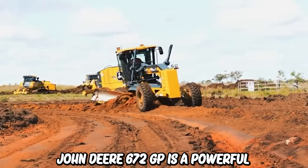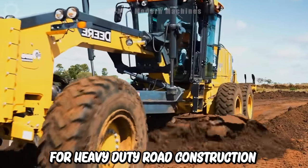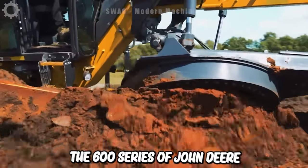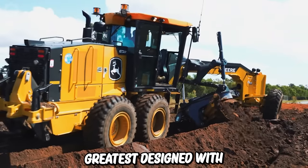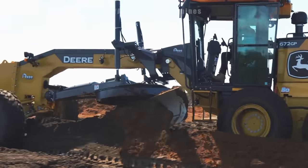John Deere 672 GP is a powerful motor grader designed for heavy duty road construction and maintenance. It's part of the 600 series of John Deere motor graders, known for outstanding performance and reliability, with diverse features making it suitable for road construction and maintenance.